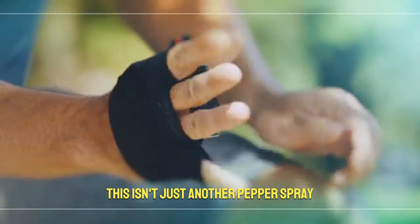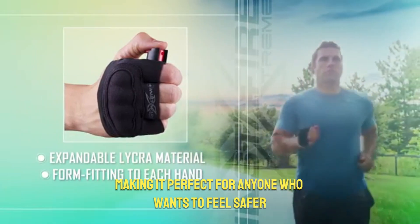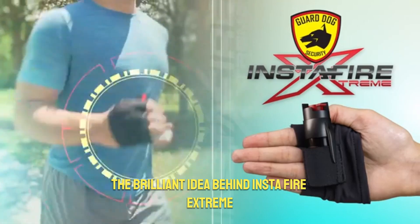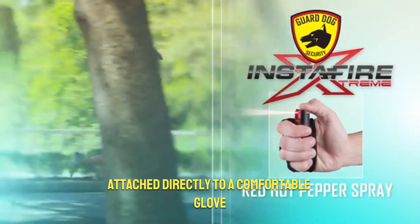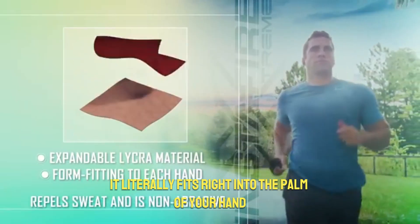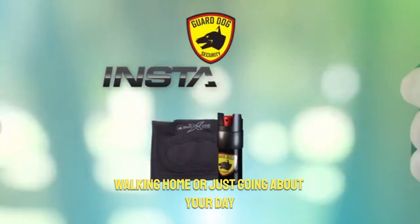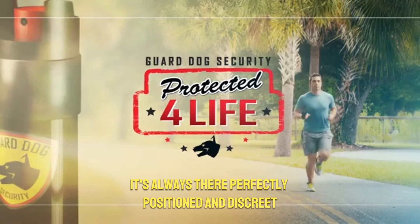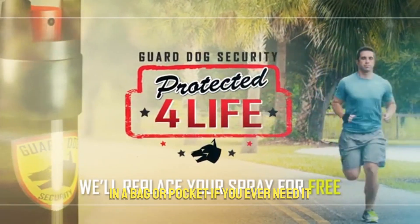Insta Fire Extreme: always ready, always safe. Meet the Insta Fire Extreme — the ultimate always-ready personal safety device. This isn't just another pepper spray; it's designed for instant action, making it perfect for anyone who wants to feel safer without fumbling around. The pepper spray canister is attached directly to a comfortable glove, so it literally fits right into the palm of your hand. Whether you're out for a jog, walking home, or just going about your day, it's always there — perfectly positioned and discreet. You won't waste even a single second trying to dig for your pepper spray in a bag or pocket.